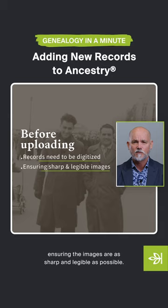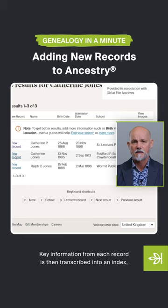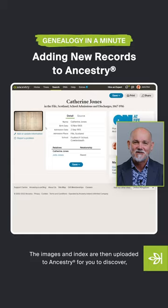Key information from each record is then transcribed into an index, which becomes the information you can find through our search tool. The images and index are then uploaded to Ancestry for you to discover.